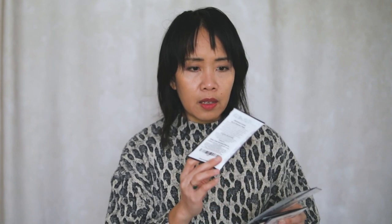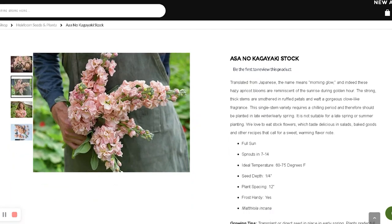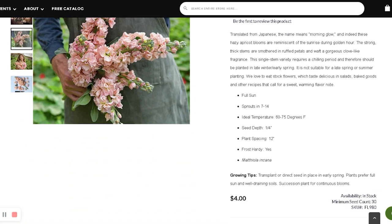I also have three varieties of stocks — Japanese varieties. I got the Asa no Kagayaki. These hazy apricot blooms are reminiscent of the sunrise dream golden hour. Strong fake stems are smothered in ruffled petals and waft a gorgeous glove-like fragrance. This single stem variety requires a chilling period and therefore should be planted in late winter or early spring — not suitable for late spring or summer planting. Another cold hardy annual I'm looking forward to planting.